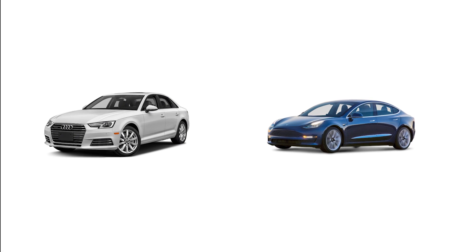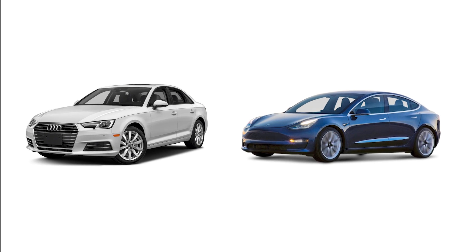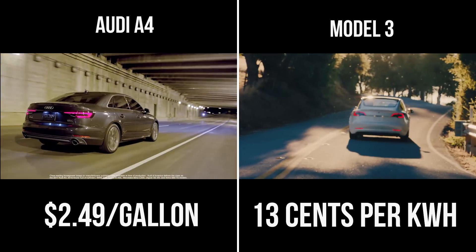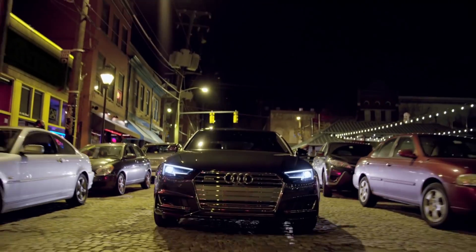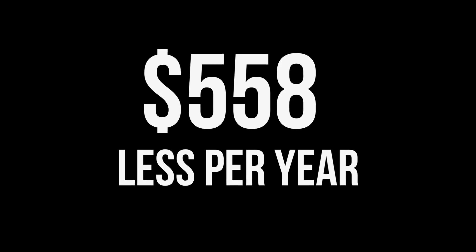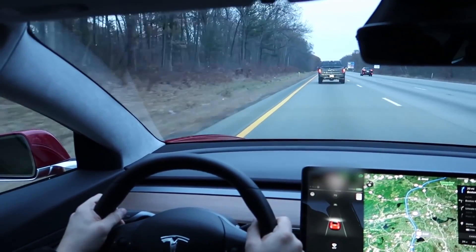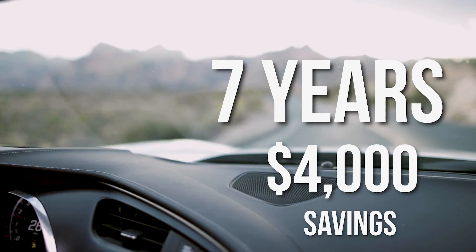If you don't want to do any math but just want to get a sense of what the Model 3 will save you compared to a comparable ICE car like the Audi A4, then let's use averages. We'll pretend that you drive the average 12,000 miles per year and pay the average 13 cents per kilowatt hour for the Model 3 and $2.49 a gallon for that Audi. So here it is with the math done for you: the Audi will cost $933 and the Model 3 will cost $375 — that's $558 less per year. Electric cars like the Model 3 are far more energy efficient than ICE cars and cost a lot less to power. The average American keeps their car for about seven years, so that would be a savings of almost $4,000.